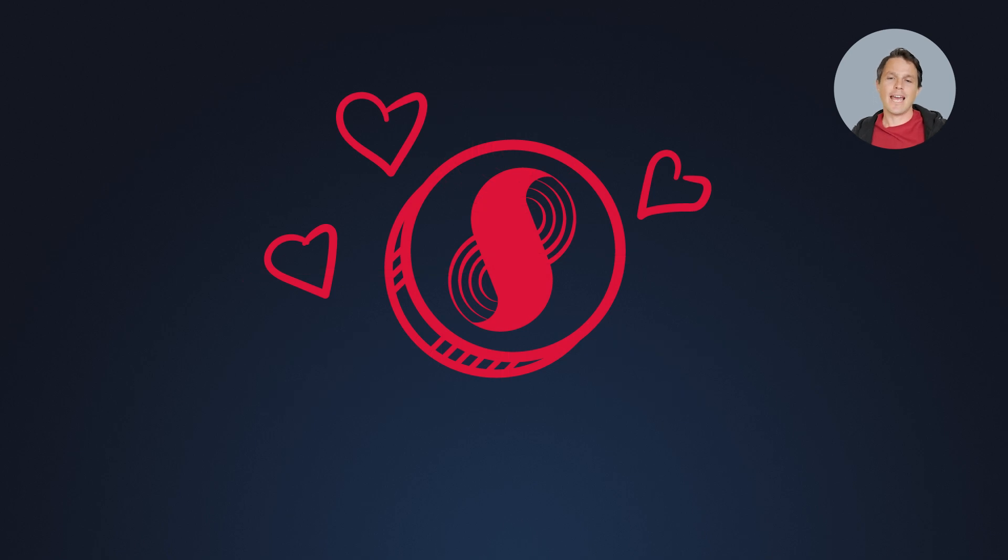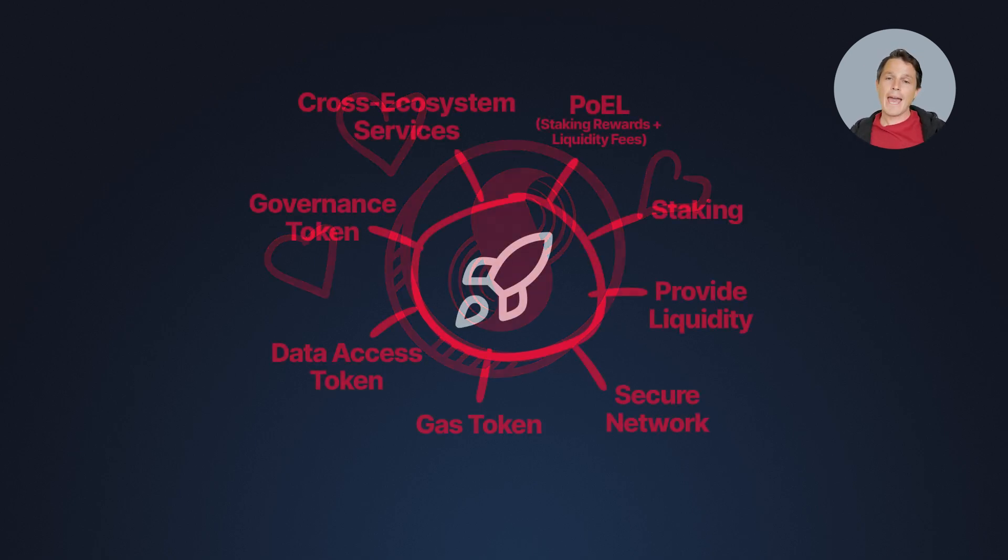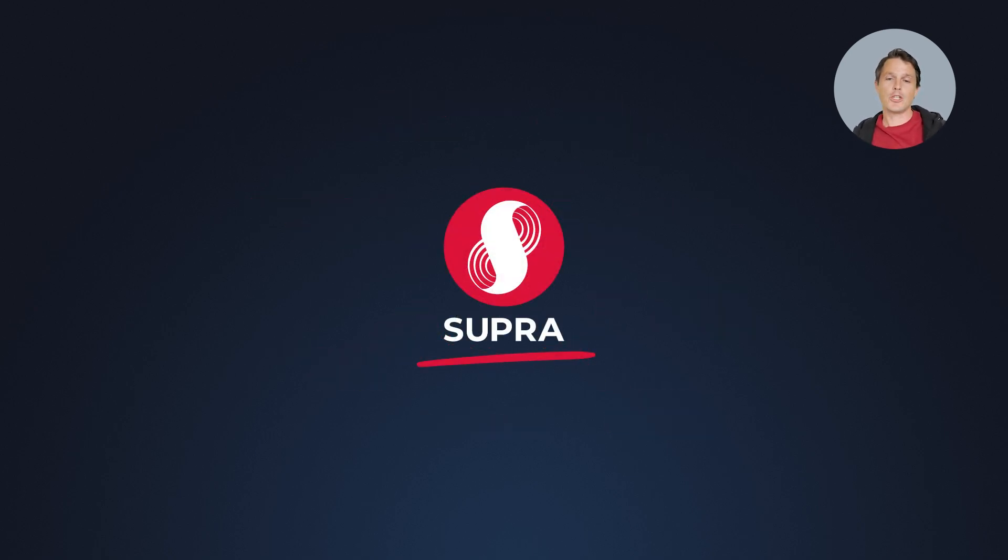Now you have a solid understanding of what the Supra token is, how it powers the Supra ecosystem, and the different ways you can engage with it — from staking to governance. As the Supra Layer 1 ecosystem continues to grow, the Supra token will play a pivotal role in powering the next generation of Supra dApps. Whether you're looking to participate in securing the network, providing liquidity, or simply staying informed, you're now ready to take the next steps. Thanks for watching, and be sure to check the links in the description below. Cheers.